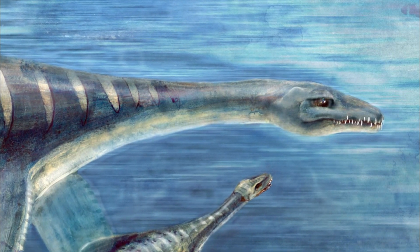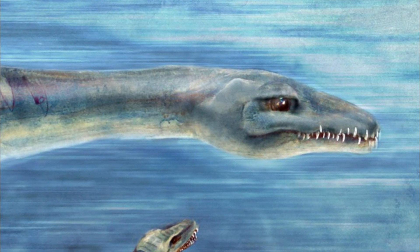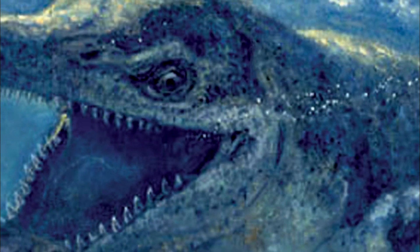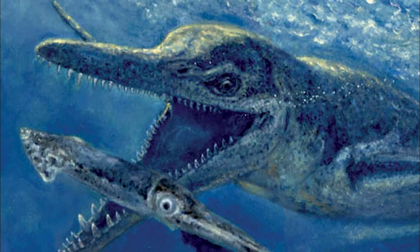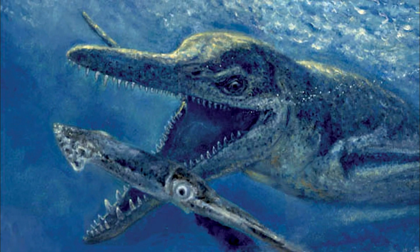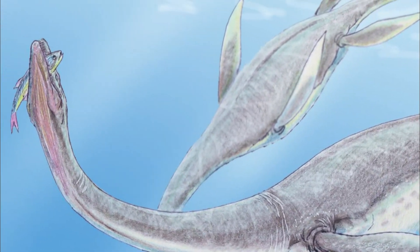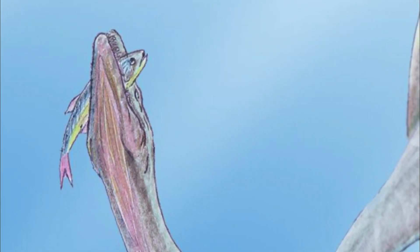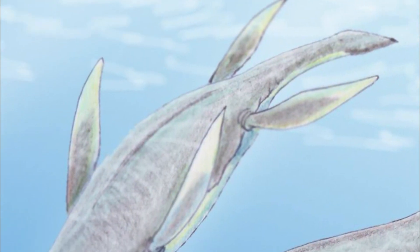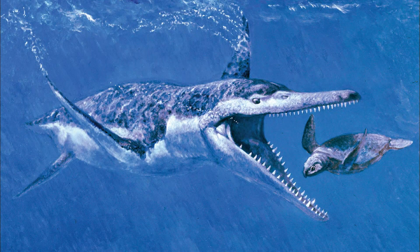Like the mosasaur, there was a variety of plesiosaurs that swam the ancient seaway. There was a very short neck variety — instead of having a real long neck and a small head, it had a very short neck but a huge long skull, often over three feet long. Both the long neck variety and the short neck variety were fishermen — the true fishermen of the sea. Plesiosaurs were really adapted for eating fish. The long neck types were probably ambush predators that lay in wait for fish and used optical illusions to capture their prey, whereas the short neck type with the long heads were built for speed.